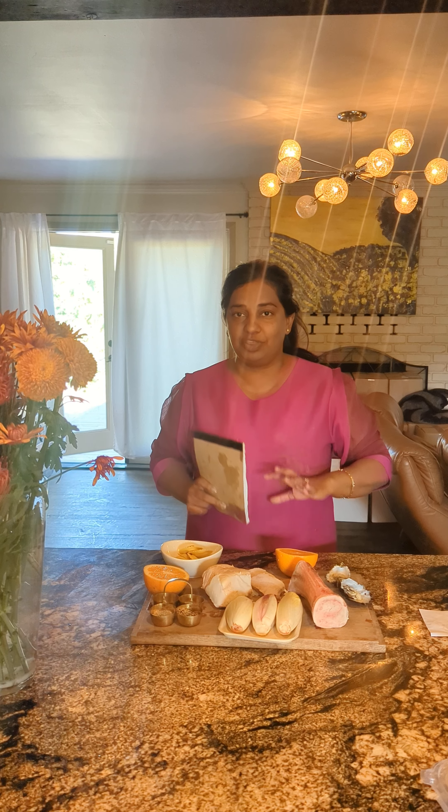Hi club members, so today is my trial day for trying out everything that we are making for this club pickup party. As you all know, it's always me and Kunal who cook for these pickup parties. So this is what I have planned for you guys.